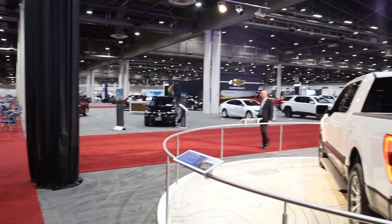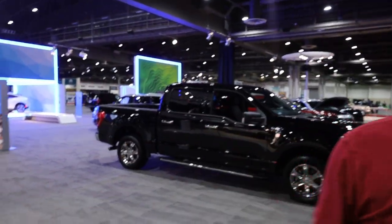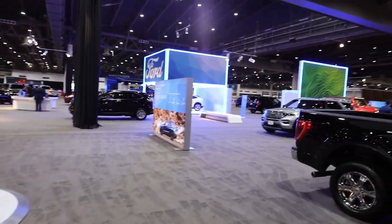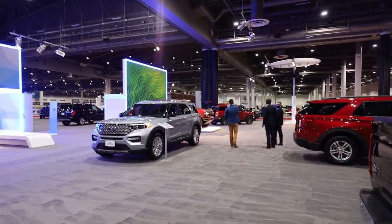We've made it inside — cars as far as the eye can see. We've got a C8, a little bit of old cars, a little bit of new cars. Oh, there's the big boy Bronco that I was wanting to see.